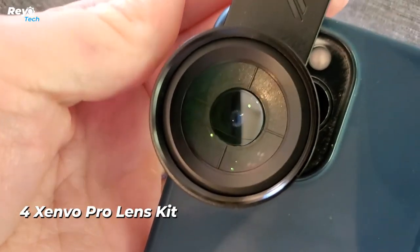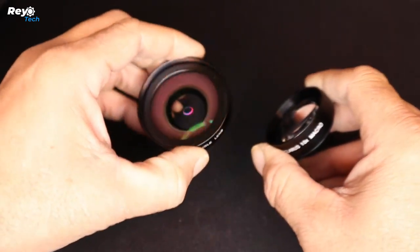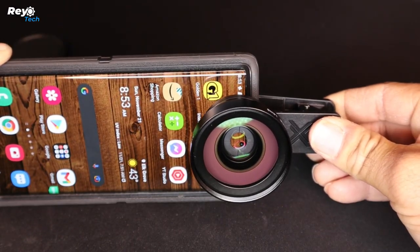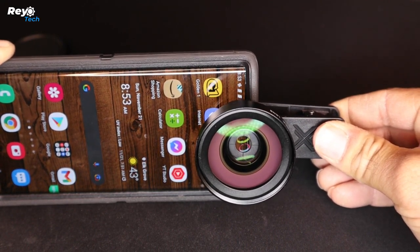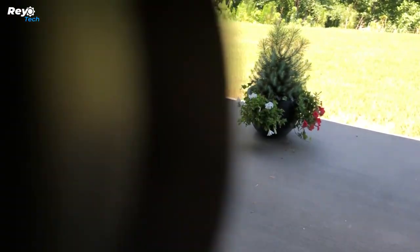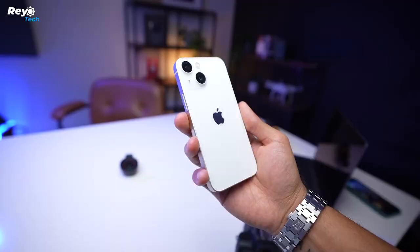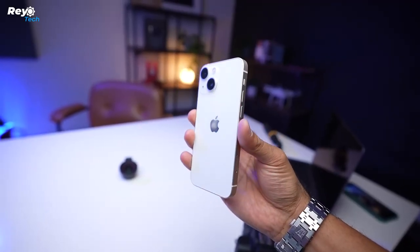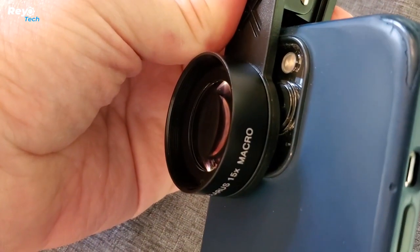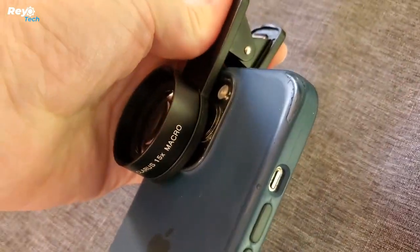Number 4: Zenvo Pro lens kit. Take great photographs of people, pets, travel vistas, landscapes, architecture, selfies, and other subjects. There are no dark corners as with cheaper lenses. It is made of aircraft-grade aluminum and quality optical glass. Coated glass lenses with many elements reduce ghosting, reflections, lens flare, and other artifacts. The Zenvo cell phone lens adapter is perfect for both amateur and professional photographers. Precision focus captures all the nuances and details for razor-sharp macro images every time.